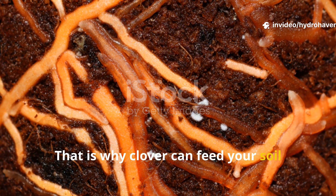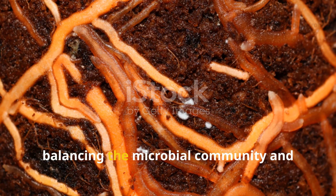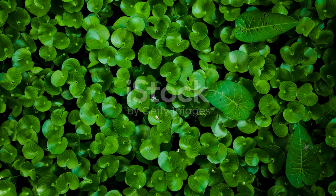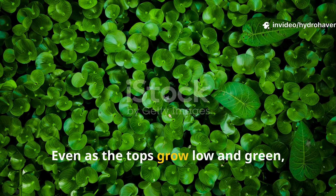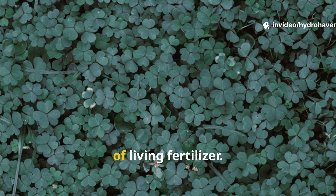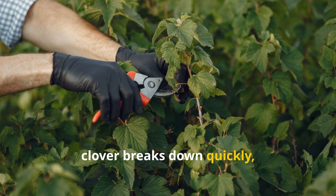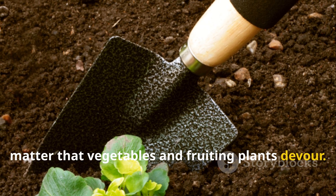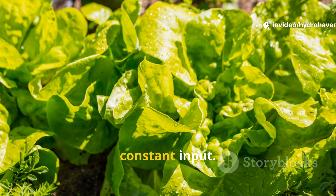That is why clover can feed your soil while you sleep. Its root system is constantly active, balancing the microbial community and dripping nutrients into the rhizosphere. Even as the tops grow low and green, the roots are weaving an underground net of living fertilizer. When cut or disturbed, clover breaks down quickly, leaving behind nitrogen-rich organic matter that vegetables and fruiting plants devour. It is a soil's best friend, operating in real time without your constant input.